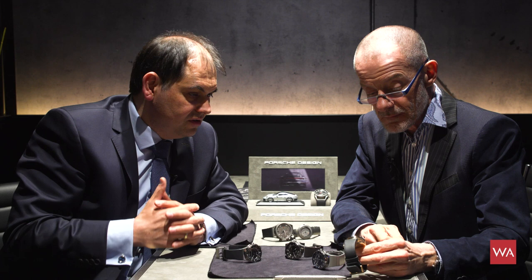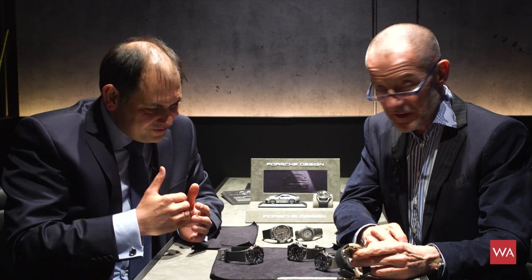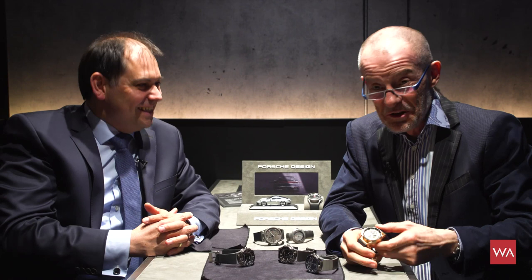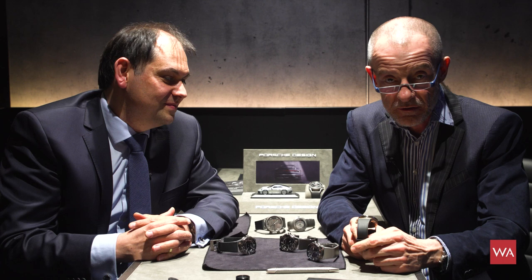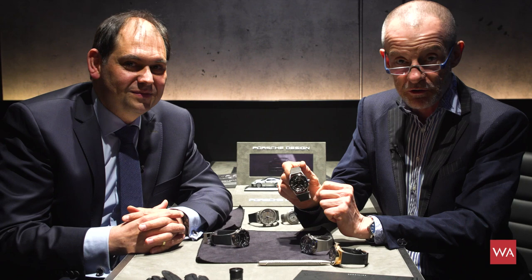So that's the collection around traveling for Porsche Design in 2019 at Baselworld — the 1919 Globetimer UTC. Thank you very much. If you like what we're doing, please subscribe to our YouTube channel and like our videos, and check us out on Facebook and Instagram. Thanks for watching, and have a closer look at a very intelligent traveling watch — now approved by me in the sense that it works and you don't lose time.